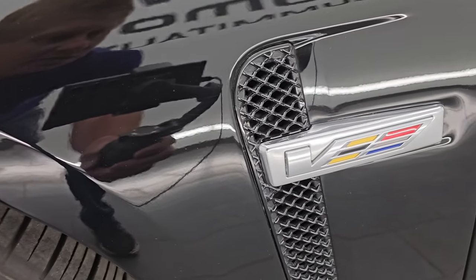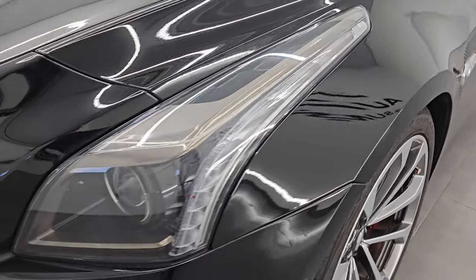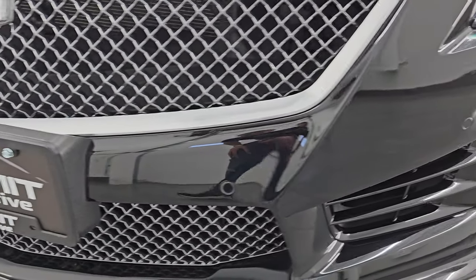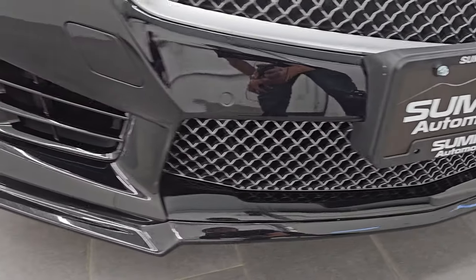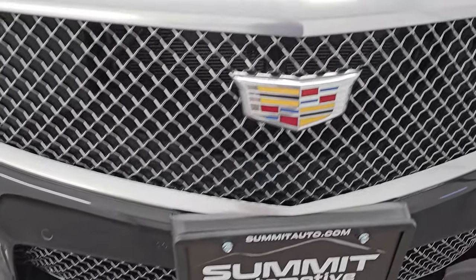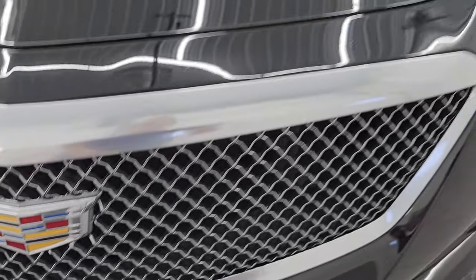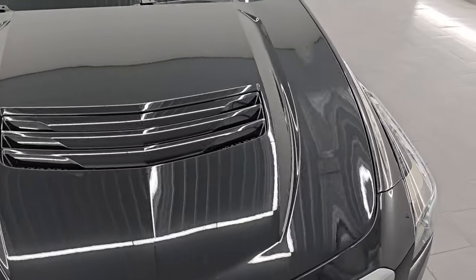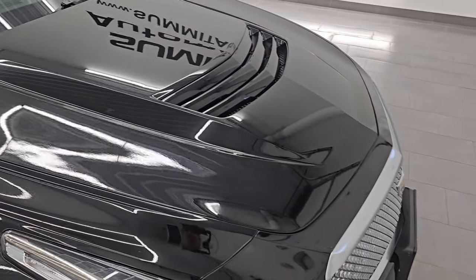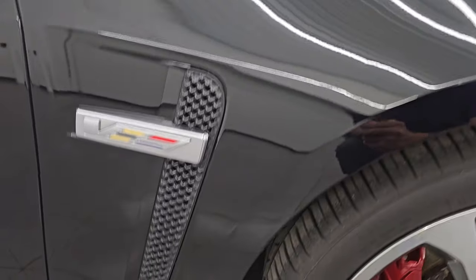Love the Cadillac logo there. Front fender's in excellent condition — I didn't see any dents or dings on there. It does have the HID headlamps, the LED running lights, and the front bumper parking sensors. The front bumper itself is in really nice shape — I didn't see any major dents on there. The grille is in excellent shape, and the Cadillac logo is in nice shape too. It has the carbon fiber heat extraction hood, and that's in excellent shape. The passenger side front fender is in great condition as well — no dents on there.